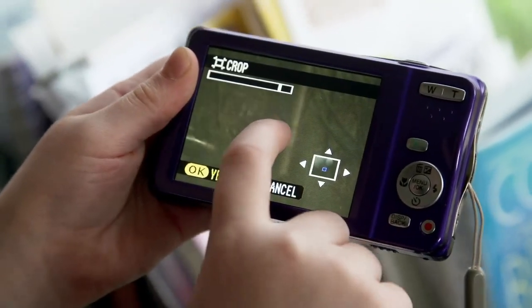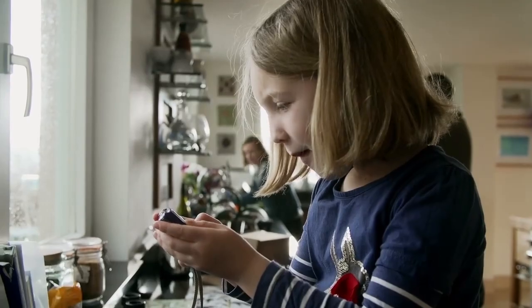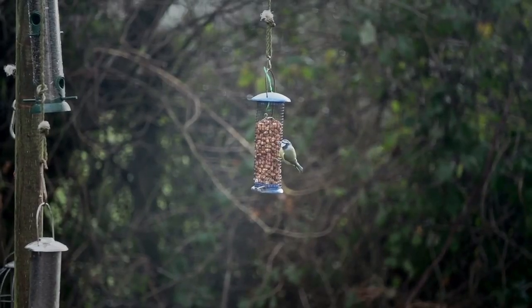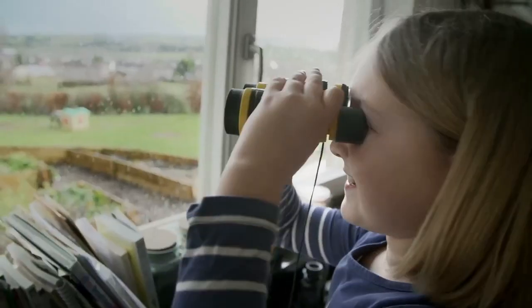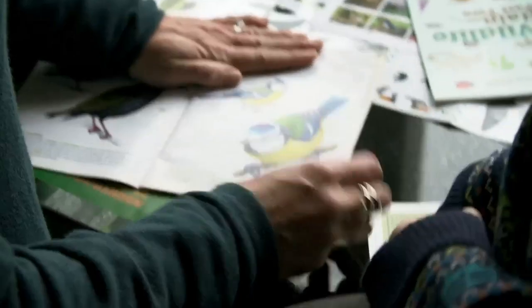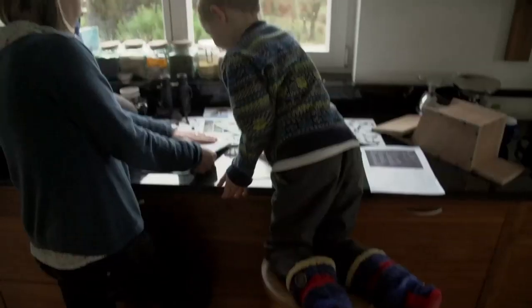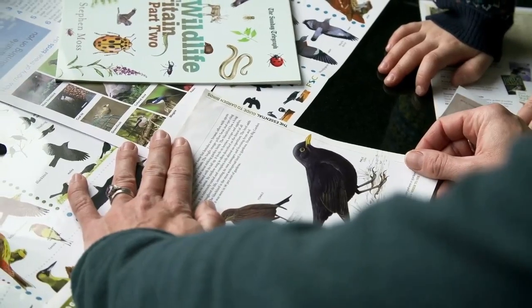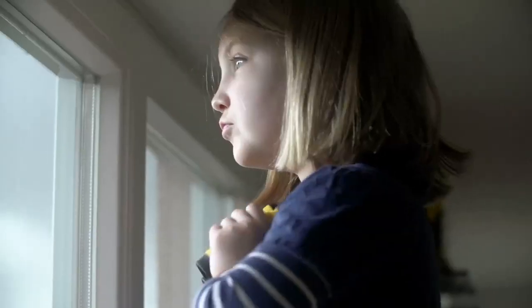Bird watching is a very accessible pastime. There's always something to see and it's entertaining, it's educational, it's fun and it's free. It's very easy to teach children maybe just five different species of garden birds — why is it called a blackbird? Because it's black! And if you've taught your children five, they'll want to learn about another five.